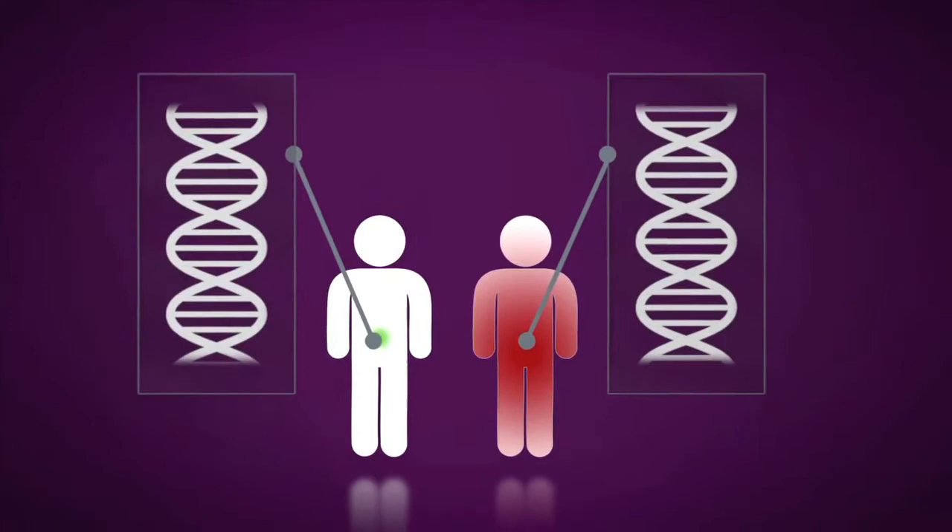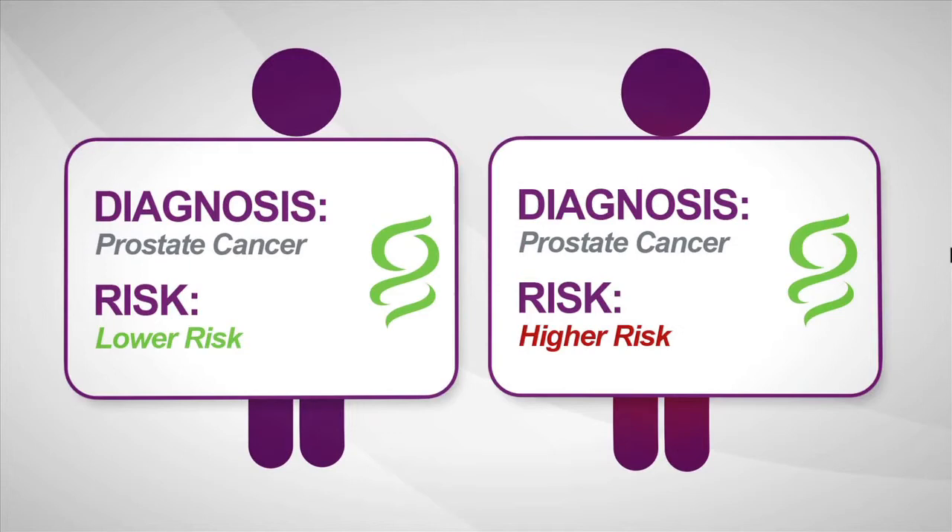Allowing a man to make a more informed treatment decision with confidence, taking care of himself with more information and greater peace of mind.